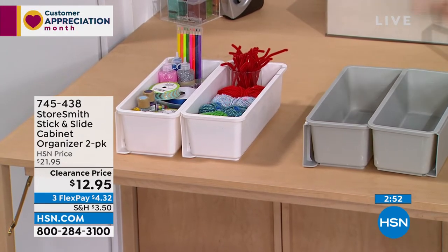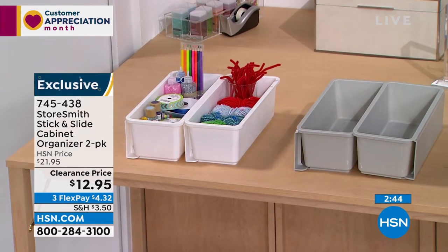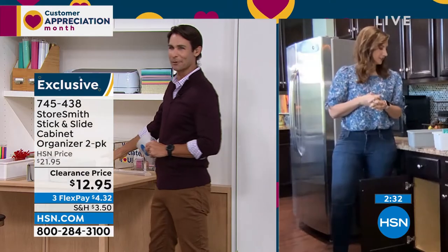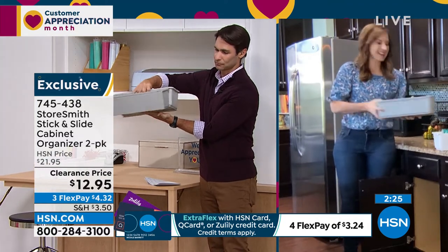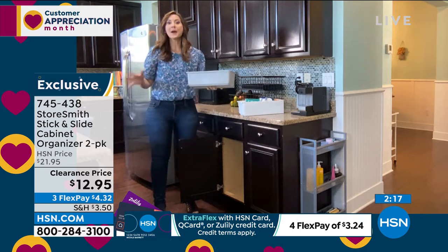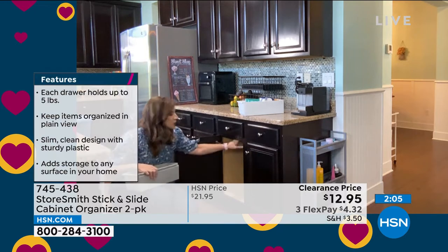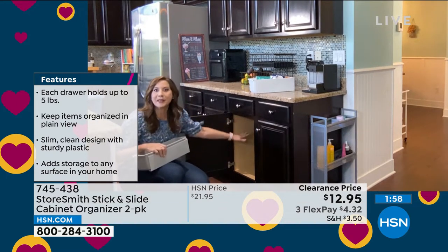Next is the stick-and-slide cabinet organizer — you're getting a two-pack for twelve ninety-five. You have space at the bottom of your cabinets, but what about higher up? This creates a drawer system inside your cabinets. It comes with a backing you slide on and adhesive pads that stick to hold five pounds. It works in any cabinet, on any wall, or even against an office table drawer system.